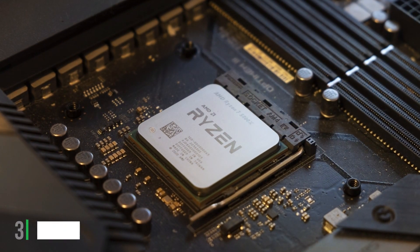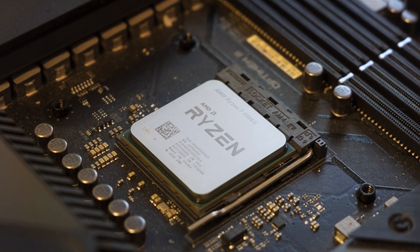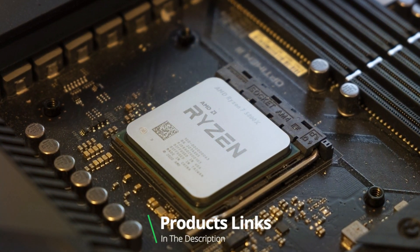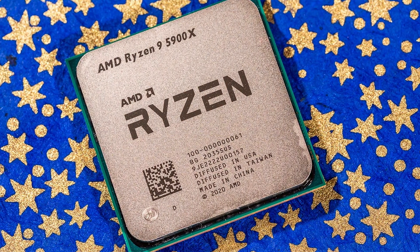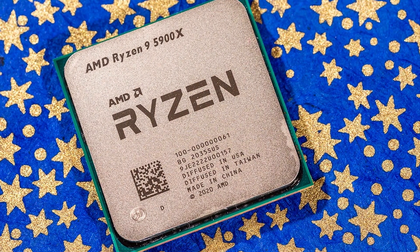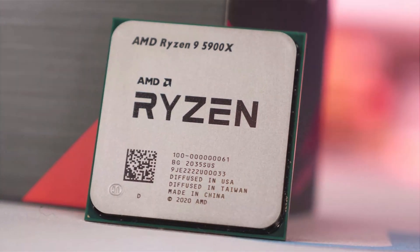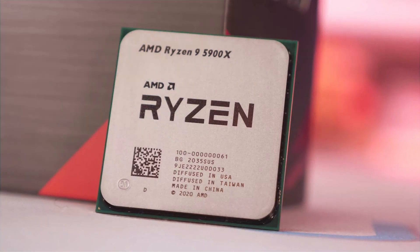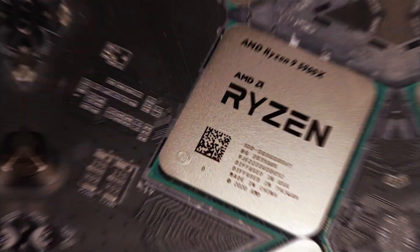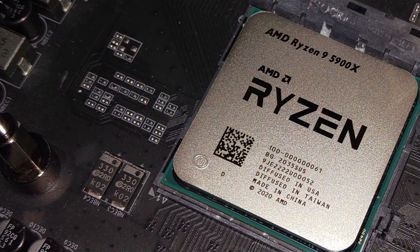AMD Ryzen 9 5900X 12-Core Processor. Crafted to redefine what's possible in desktop computing, this CPU combines cutting-edge design with unparalleled performance. Featuring 12 cores and 24 threads, the Ryzen 9 5900X delivers exceptional processing power, making it ideal for demanding tasks such as gaming, content creation, and productivity. Its advanced architecture ensures lightning-fast speeds and seamless multitasking, allowing you to tackle even the most intensive workloads with ease.